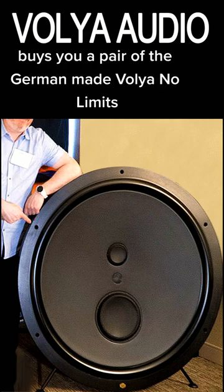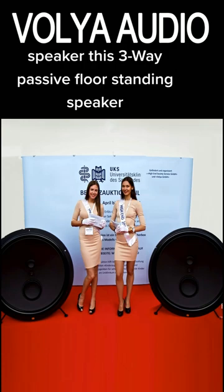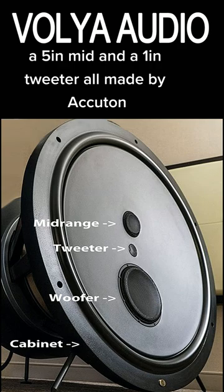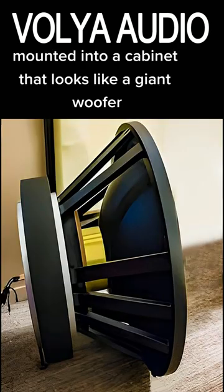$33,000 buys you a pair of the German-made Vaglia No Limits speakers. This three-way passive floor-standing speaker uses a ceramic 11-inch woofer, a 5-inch mid, and a 1-inch tweeter, all made by Accuton, mounted into a cabinet that looks like a giant woofer.